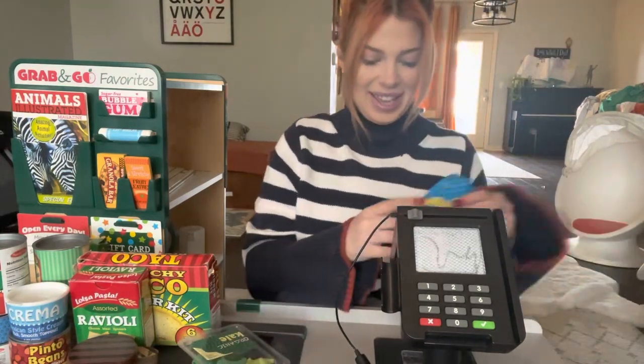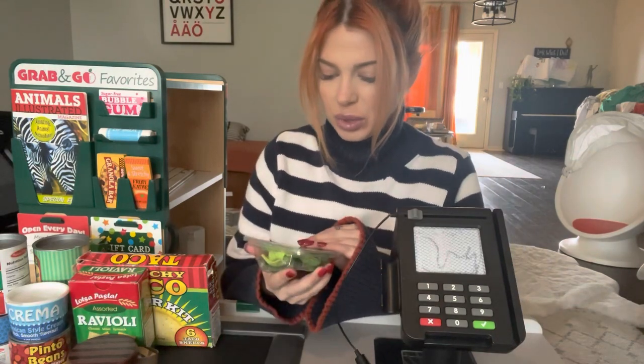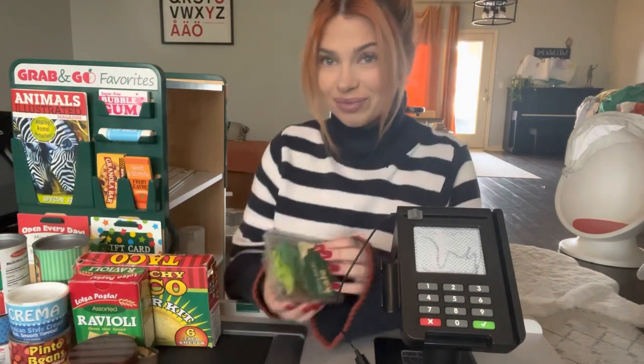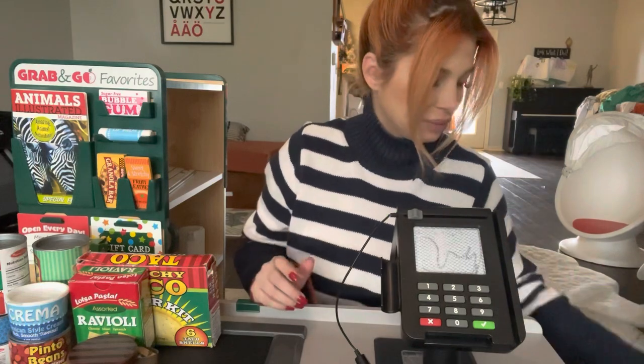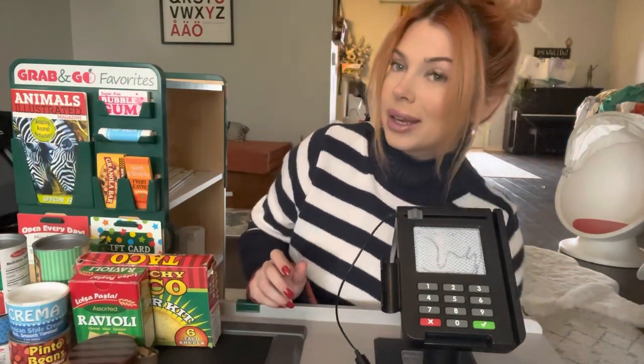Oh, it's got to scan that. There we go. Organic kale. Do you use this to make smoothies? Yeah? I don't like kale very much, but some people do. Can't scan that either.